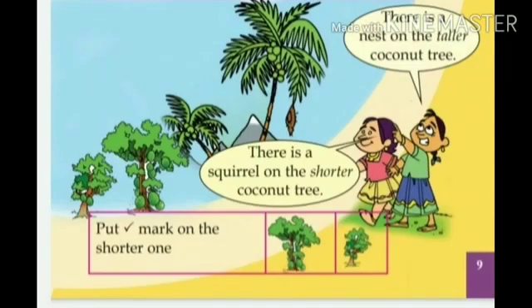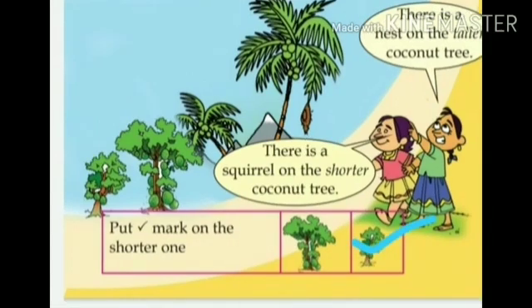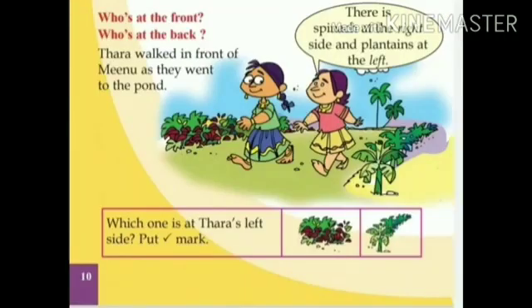Dear children, can you say which is the shorter tree? Can you touch the shorter tree? Okay, good. So, put a tick mark to the shorter tree.